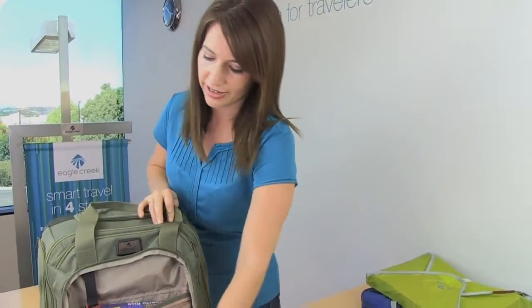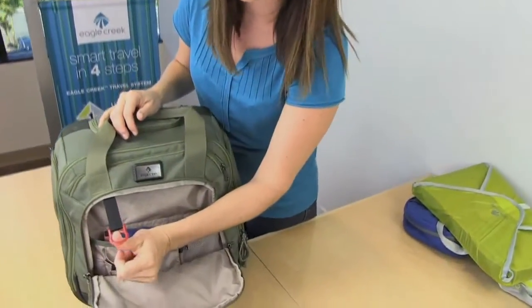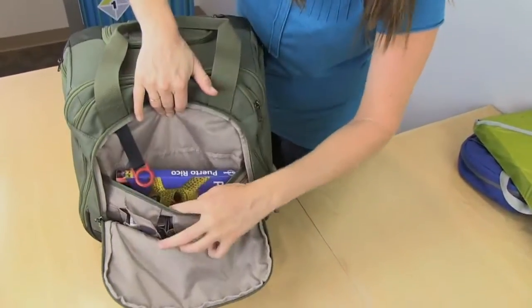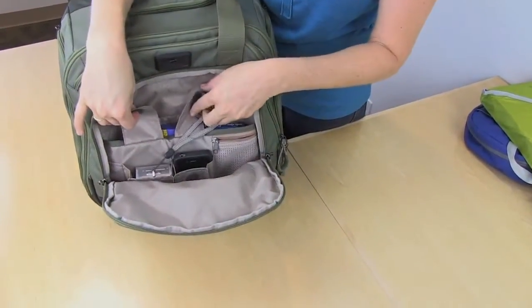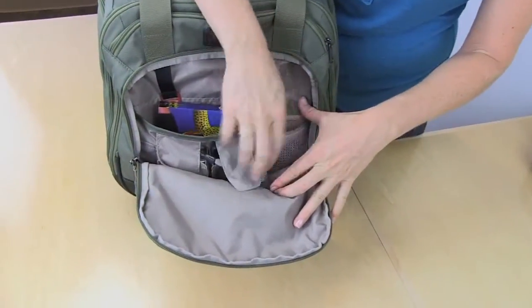Inside the front organizer panel, you'll find a key fob to keep track of your keys, a slip pocket for books, two additional slip pockets for electronics, and a zippered pocket.